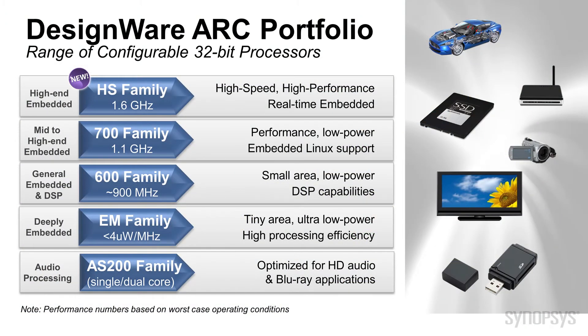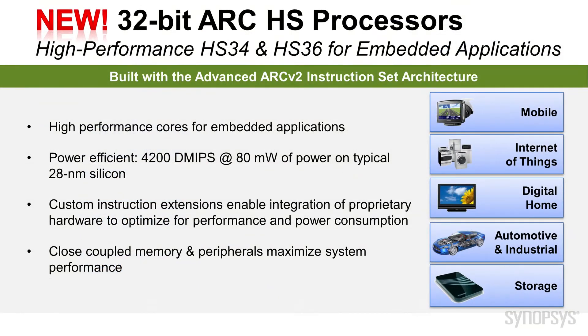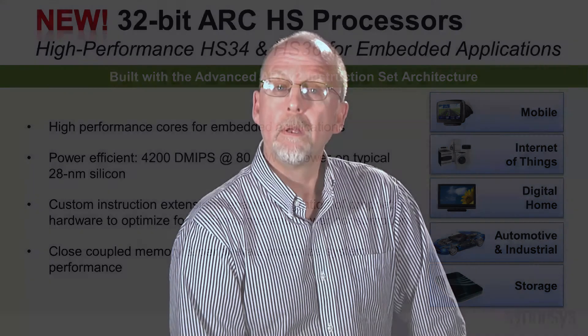Synopsys' high-speed ARC HS cores are the newest members of the broad ARC processor portfolio that supports all of the embedded processors on your chip, from deeply embedded to high-end applications. The ARC HS family delivers the high performance you need at power levels that will keep you within your power budget, and by giving you the ability to extend the instruction set and tightly couple memory and peripherals to the cores, the HS processors also enable your design team to improve the overall efficiency of your system. Synopsys' new ARC HS family enables you to meet the needs of your high-end embedded designs with plenty of headroom for your future products. For more information on the ARC HS processors, please visit our website. Thank you for watching.